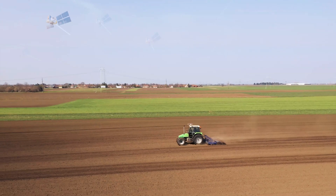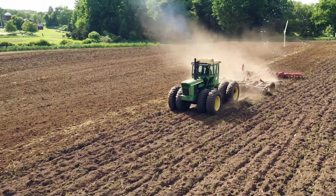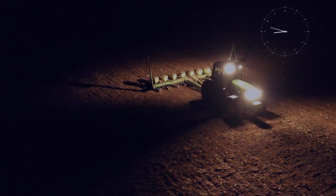FJD has been committed to democratizing precision agriculture with affordable solutions. If you are drained after long hours of work and frustrated with losses due to skips and overlaps, we have a solution.